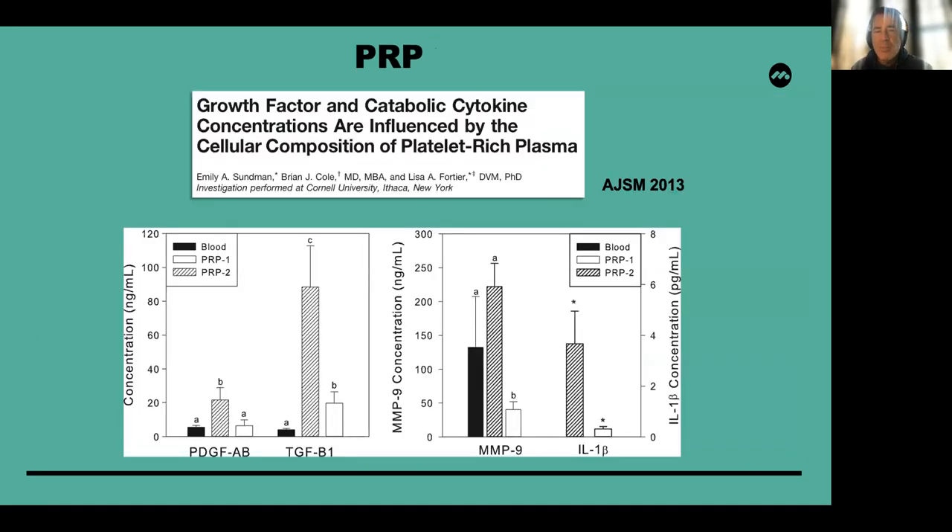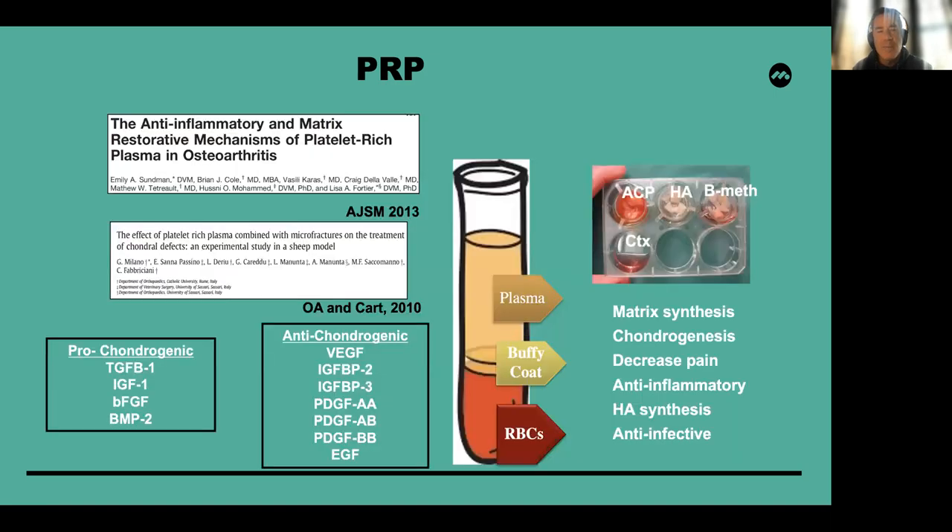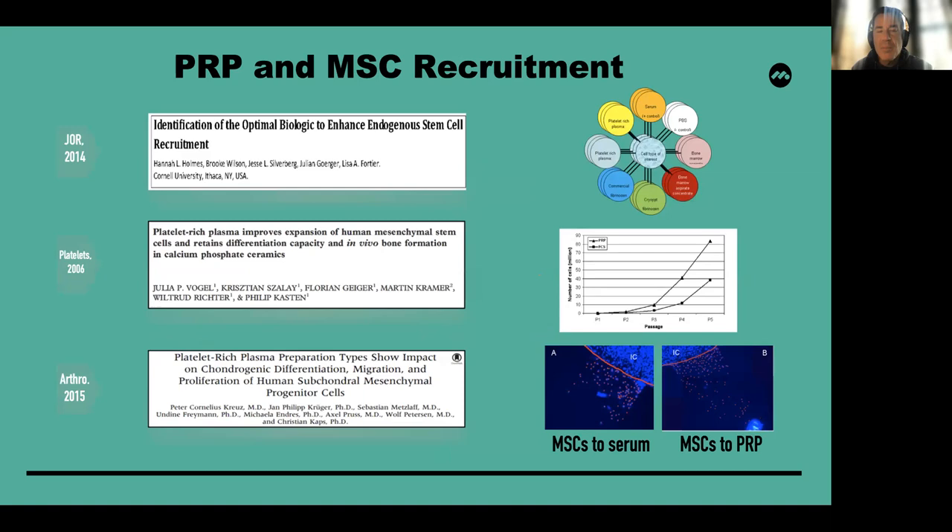What's probably more important than the number of PRPs is the cellular composition of PRP. Our research showed that catabolic cytokine concentrations were influenced as much by the platelet concentration as by the cellular composition, which has led to focus on the number of white cells — specifically neutrophils — present in various PRP preparations. PRP can be pro-chondrogenic if used in the right environment or anti-chondrogenic. Probably most important is that PRP can be associated with MSC recruitment in a situation where we provided access to host MSCs.